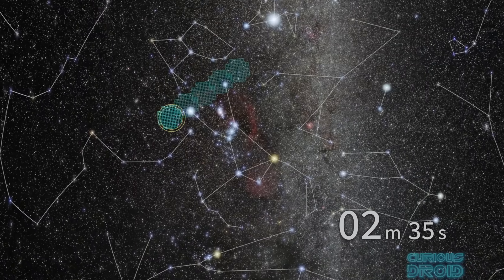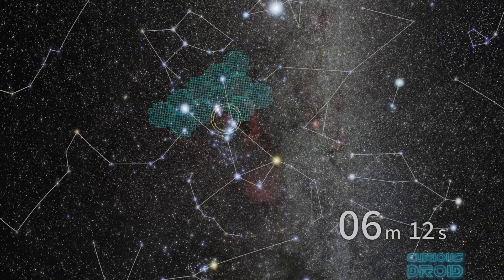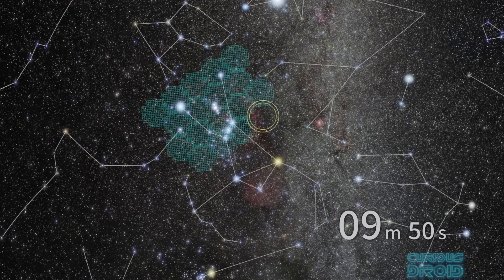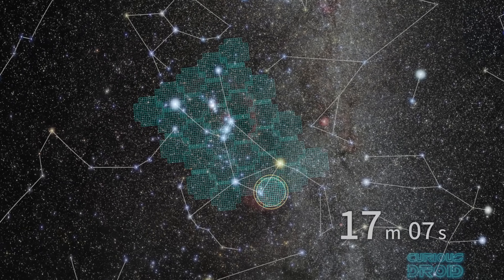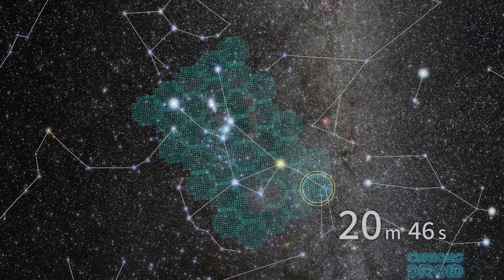Either way, we are on the cusp of a whole new era of discovery about space, from the beginning of time to what's going on in our cosmic backyard. It's certainly going to be an amazing journey. Thanks for watching and I hope you enjoyed the video — if you did, please thumbs up, share and subscribe, and a big thank you goes out to all our patrons for their ongoing support.